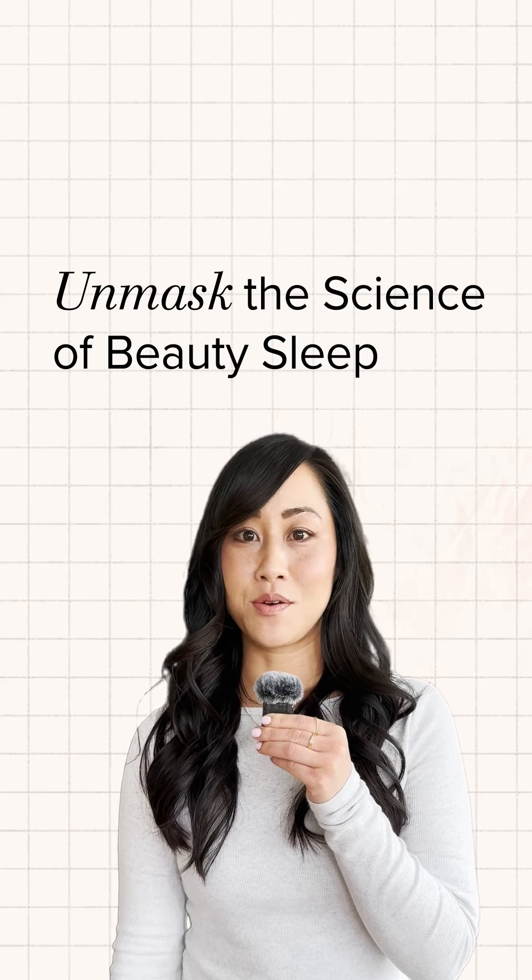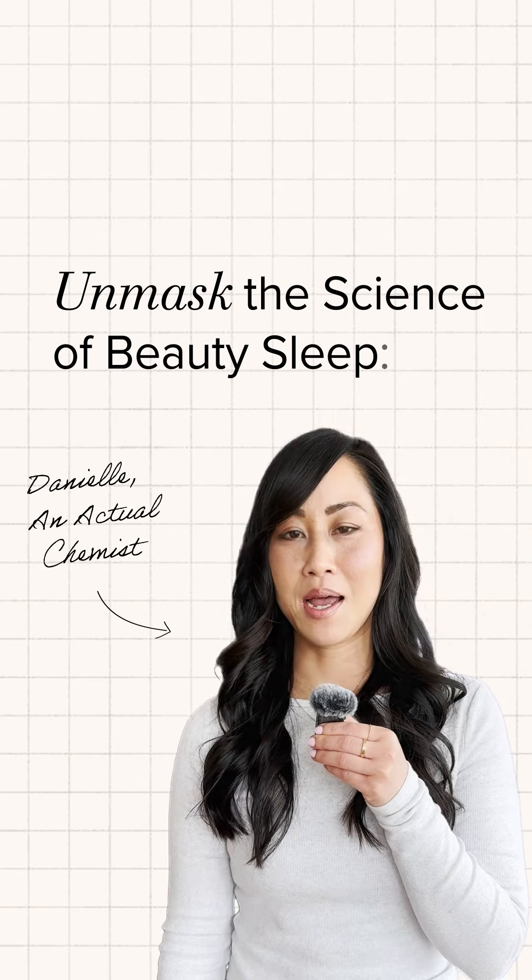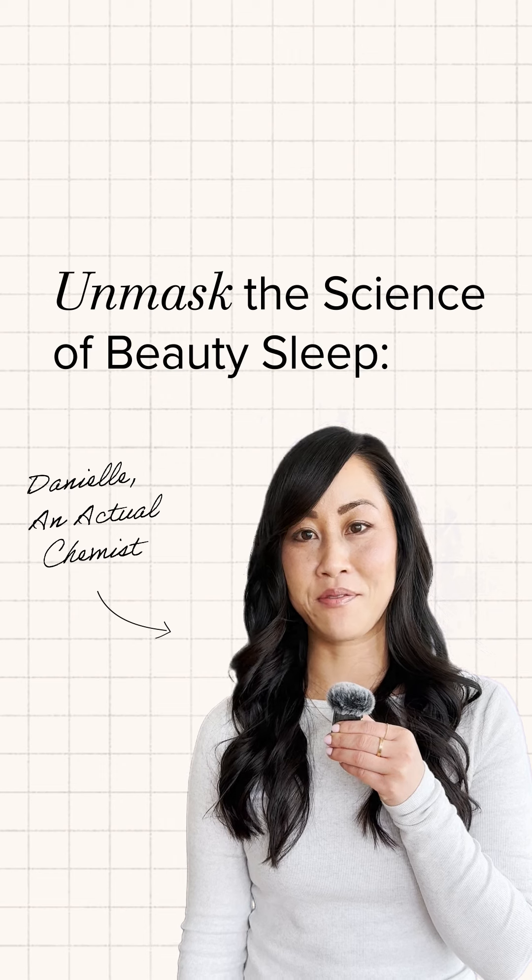We've all heard of beauty sleep, but I bet you don't know the science behind it. I'm Danielle, and I've been in beauty and product development for 15 years.